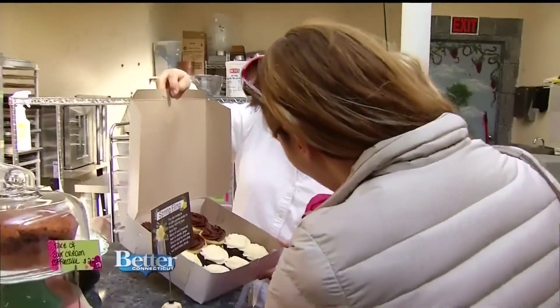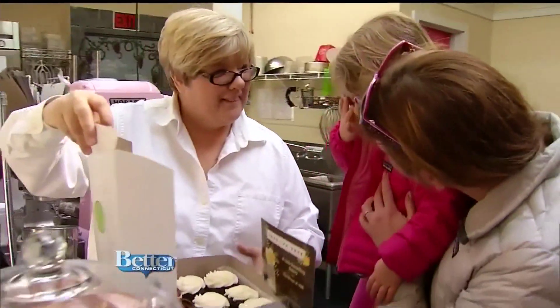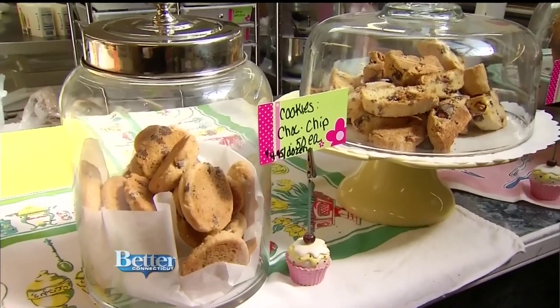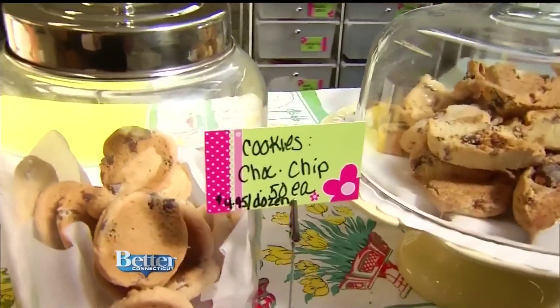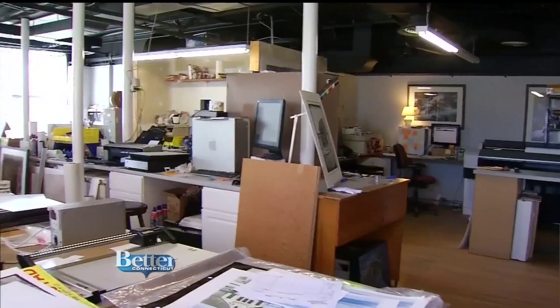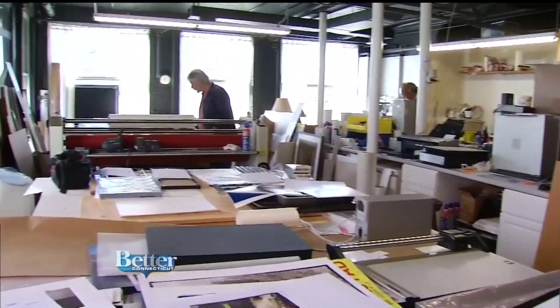Maybe it's a sweet treat you're looking for? A Little Something Bakery moved in here the first of the year. Owner Beth Bolton specializes in custom cakes, pies, and cookies. She loves the vibe of the building, the people that come through it, and feels like she's on the cusp of something new that is happening in this area.